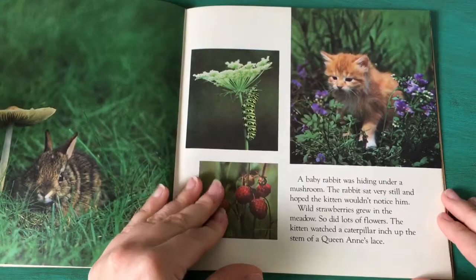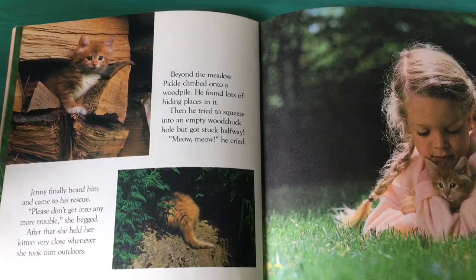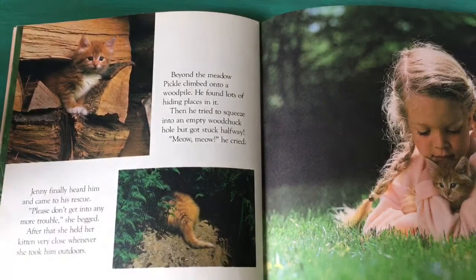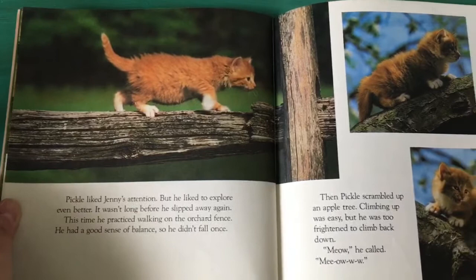Beyond the meadow, Pickle climbed onto a wood pile and found lots of hiding places in it. Then he tried to squeeze into an empty woodchuck hole but got stuck halfway. Meow! Meow! he cried. Jenny finally heard and came to his rescue. "Please don't get into any more trouble," she begged. After that she held her kitten very close whenever she took him outdoors.